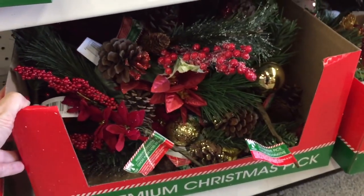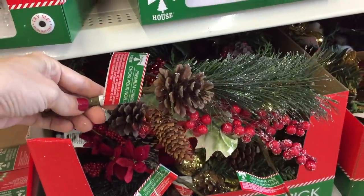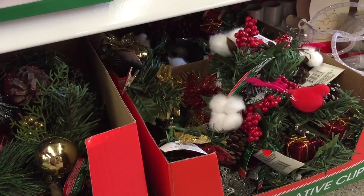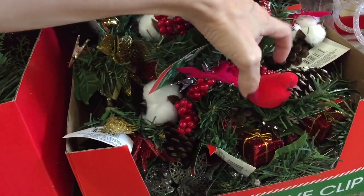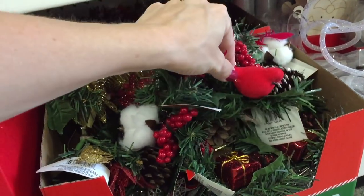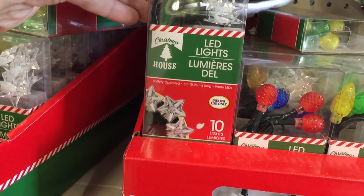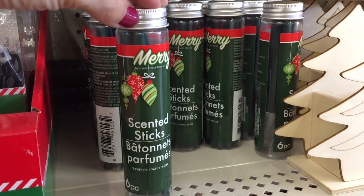These little lights light up! And a premium Christmas pick — so many DIYs with these. You can make wreaths, beautiful tablescapes, all that kind of thing. Not that I know from personal experience — I just watch YouTube! Look at this little cardinal clip — I feel like these go quick. Just a dollar — unbelievable. More little ornaments right here — a little box of 10 lights.